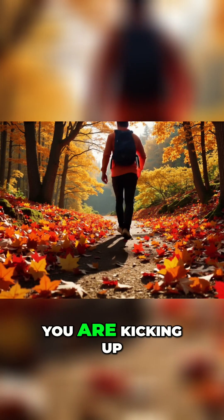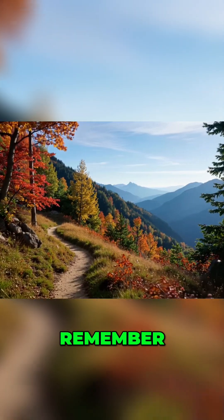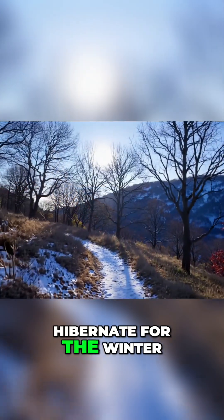So the next time you are kicking up leaves on the trail, remember: those fallen leaves are just the first stage of trees starting to hibernate for the winter.